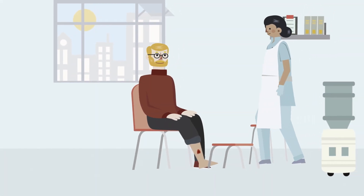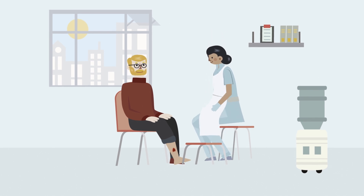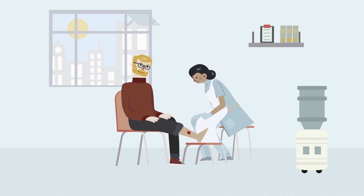A wound can be described as a breakdown in the protective function of the skin, usually following trauma such as a fall, surgery, force, or as the result of disease.